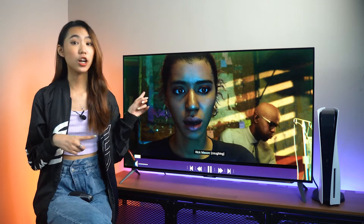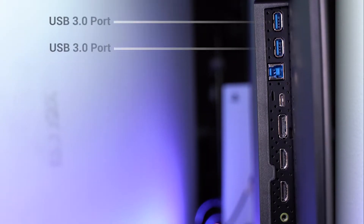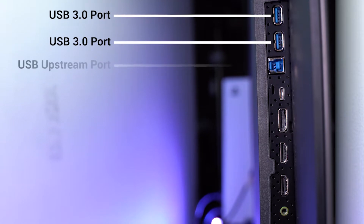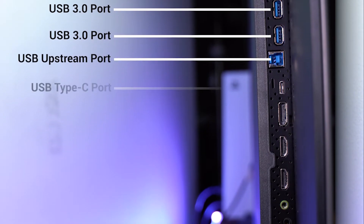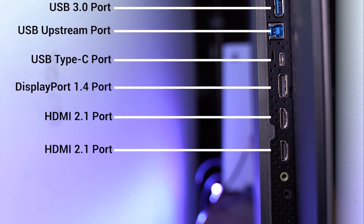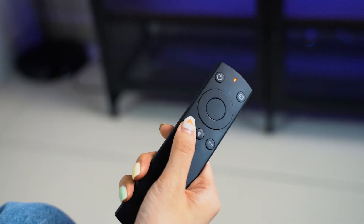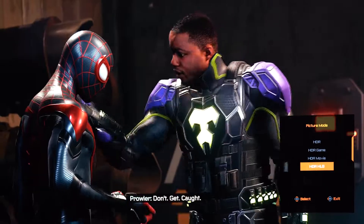Lastly, this monitor comes with an incredible amount of ports. It comes with two USB 3.0 ports, one USB upstream port, one USB Type-C port, one DisplayPort 1.4 port, two HDMI 2.1 ports, one 3.5mm audio jack, and one audio line-out. You will also receive one monitor control for quick fixes.